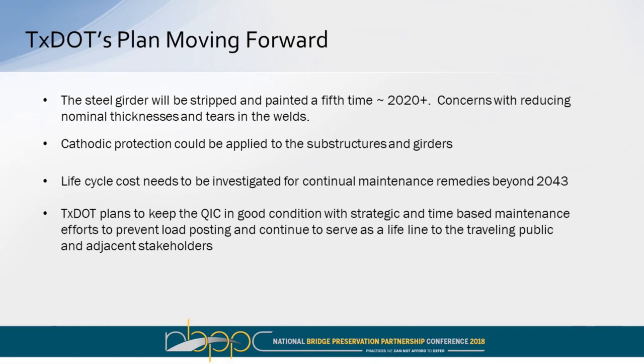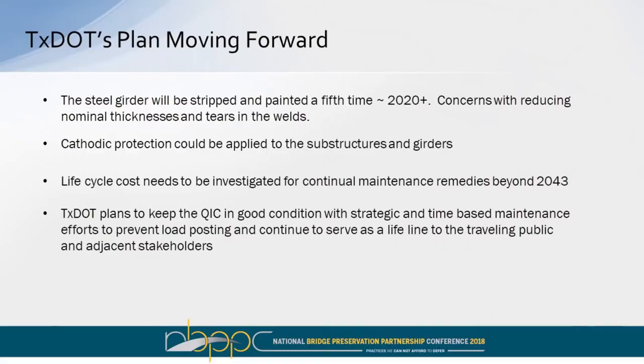Our plan moving forward is that we'll be stripping the existing coating system a fourth time in the 2020-plus timeframe. We're also going to implement another cathodic protection cycle. We also need to do a life cycle cost for continual maintenance remedies beyond 2043. TxDOT plans to keep the queen in good condition with strategic and time-based maintenance efforts to prevent load posting and continue to serve as a lifeline to the traveling public and adjacent stakeholders.